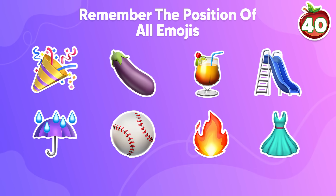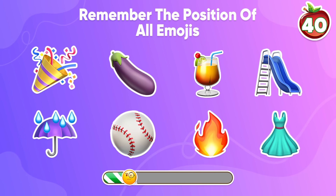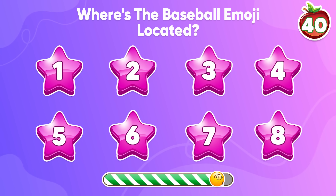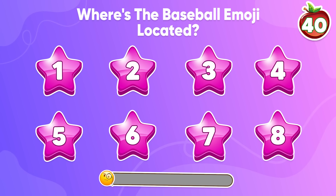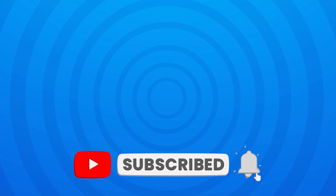Last question — remember the position of all emojis. Where's the baseball emoji located? What's your answer? Share your opinion with us by dropping a comment down below. Thank you for joining us today. How many points have you won? We really hope you all had a good time on our channel. Don't forget to subscribe to Quiz Shiba for more fun quizzes like this. I'll see you in the next video!